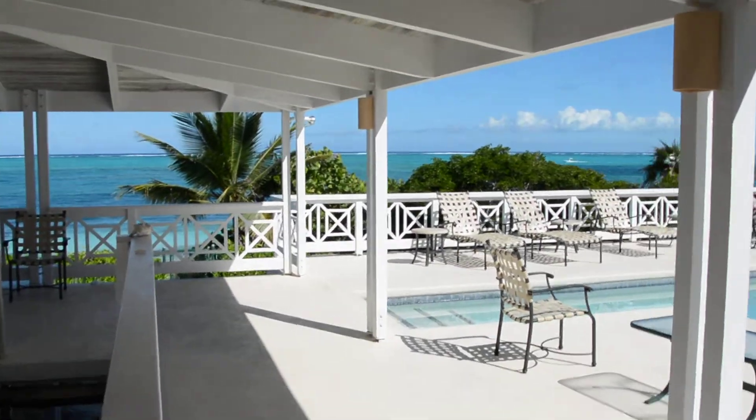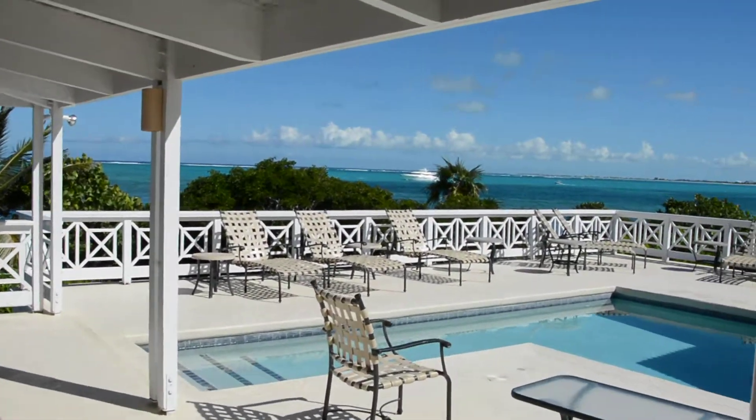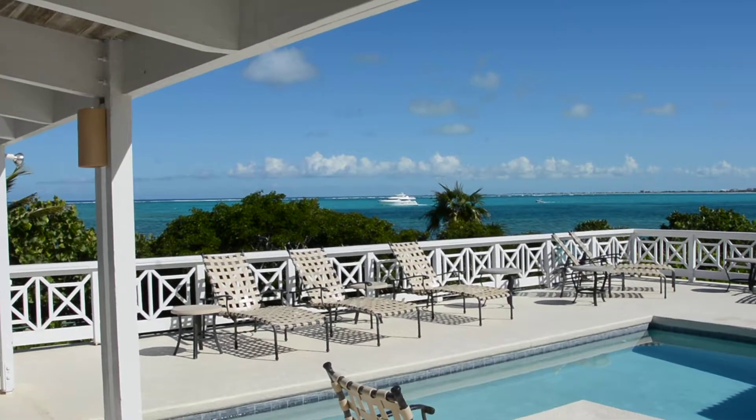I've stayed here a couple of times. It's a great location, it's a good villa. Beachvilla Sandstone.